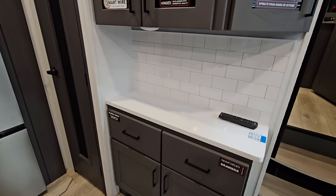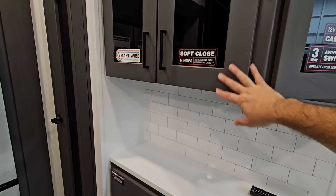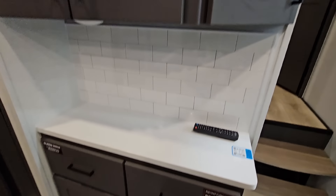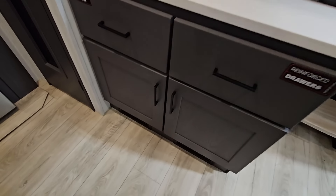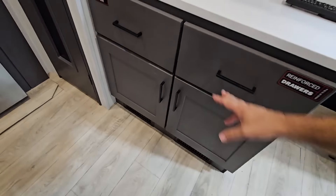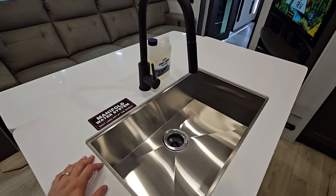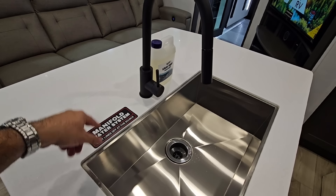Great spot for a coffee maker. You're going to have your soft closing hinges on all of your cabinets. Prep for backup camera. Reinforced drawers. Nice cabinetry — all soft closing. You have this really cool little pop-up piece right there. We have some liquefied gray tank treatment on the counter — we'll talk more about that in a little bit. Water manifold system — we'll show you that when we get out to the wet bay area. That is super cool and a great upgrade.